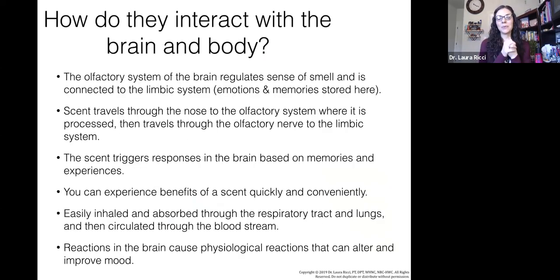The olfactory system regulates that sense of smell and is connected to the limbic system — those emotions and memories. You can experience benefits of a scent really quickly and conveniently. It's going up into your system and can cause reactions in the brain that produce physiological reactions that can actually alter and improve our mood. When we inhale that oil, it's a direct link into our central nervous system — a really powerful tool, especially since stress makes it harder for the body to heal. We really need tools to support us through the challenges of everyday life.